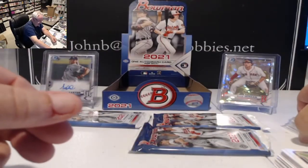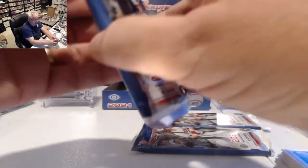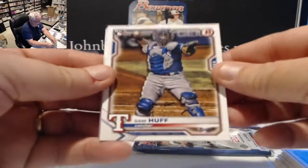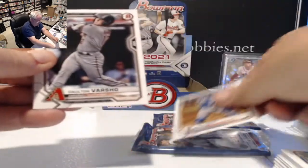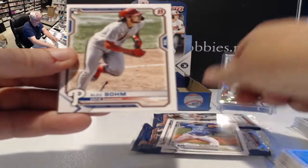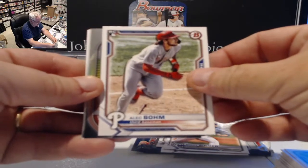We're getting stacks and stacks of rookies, getting a lot of the guys, but not hitting a whole lot of first cards so far. One box does not make a product. Sam Huff Rangers rookie, Dalton Varsho Diamondbacks, Brady Singer, and there he is — Alec Bohm rookie, actually a nice looking card.